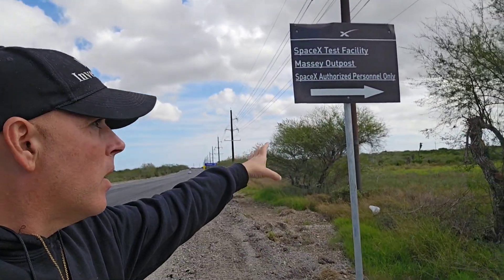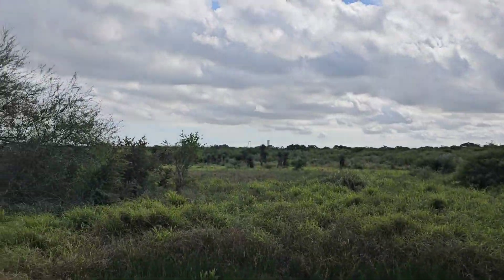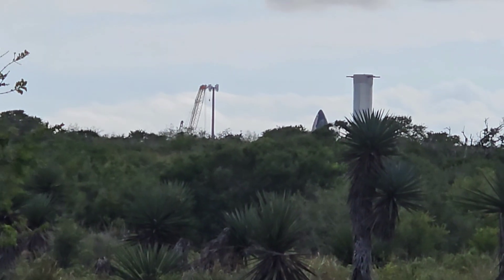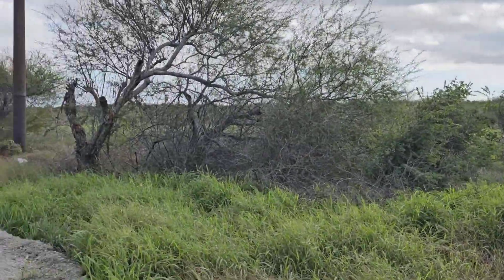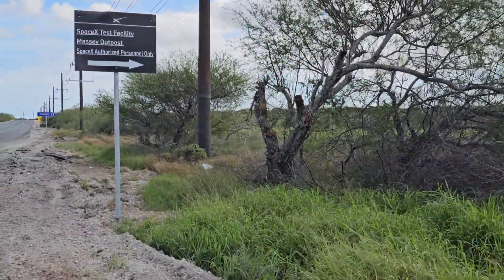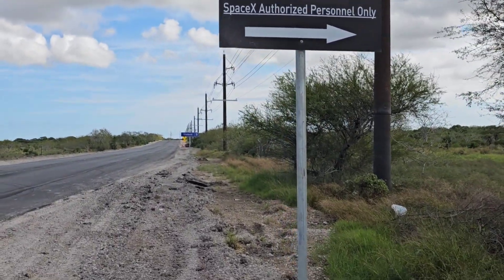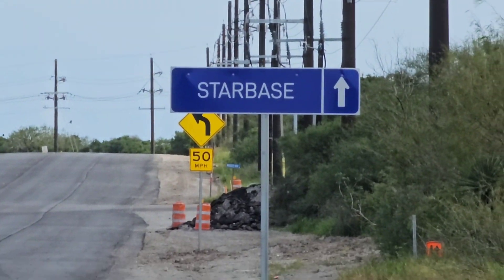I'm gonna take you way over here, way over here in the distance, and show you what this looks like — a rocket ship over here. Let me spin the camera around and show you way in the distance there. It's a SpaceX test facility in rural Southern Texas, right along the Rio Grande, Highway 4. And you can see also straight ahead — Starbase, Starbase.